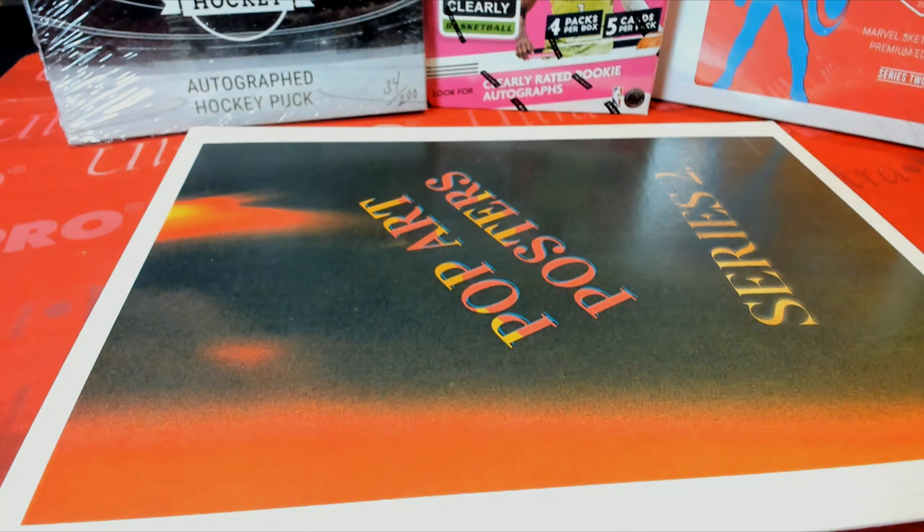All right, guys, here we go. This is a 2021 Pop Art Poster Series 2 Wave 1 Box 109. Good luck.